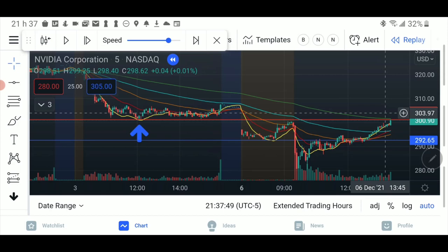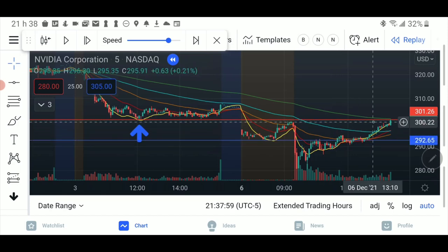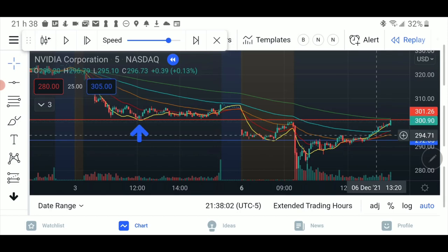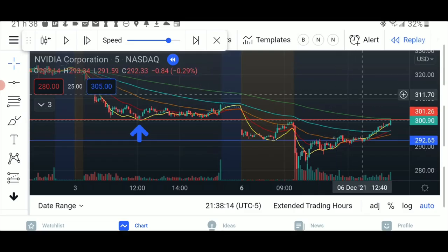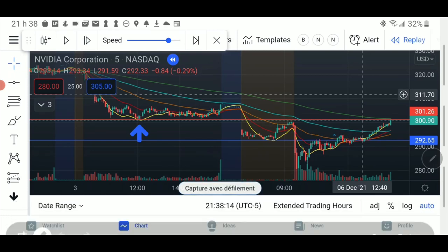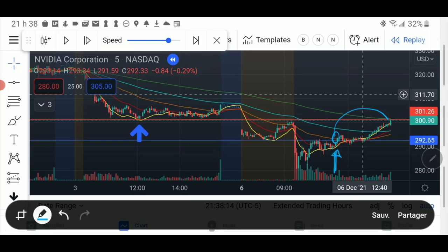Eventually it can go on, cross it, move higher — we don't care. We entered here and were happy because the plan worked. We moved all the way there knowing in advance where we were going. We alerted here on the cross and took profit at the target. Remember this line — I'll show you something special.